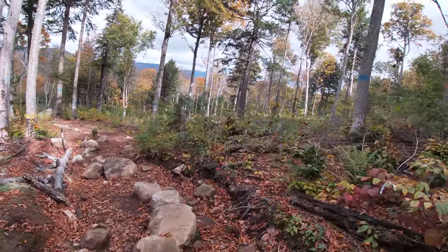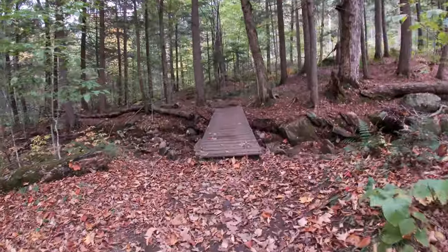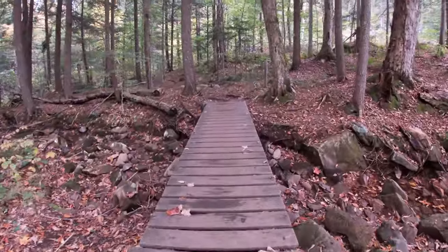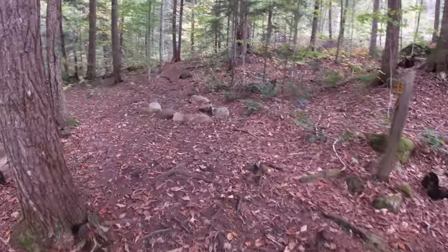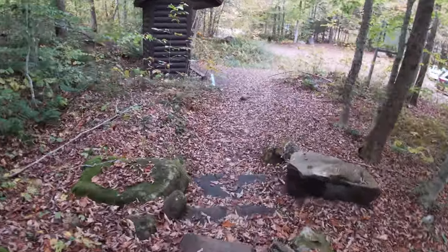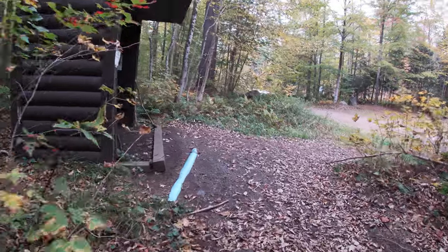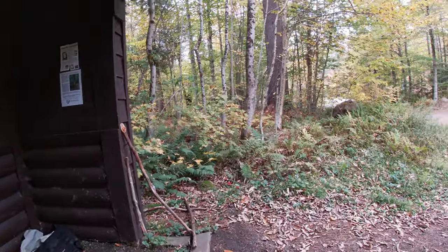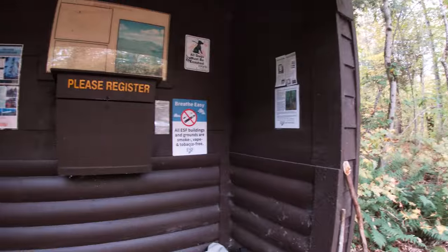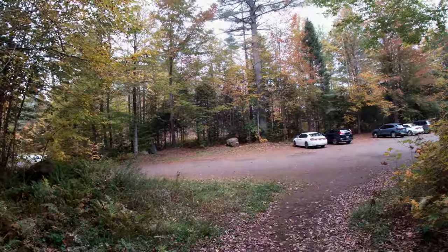Get back down — it's a lot quicker. Back at the trailhead. Great hike, about four miles, two hours on the dot. Not bad, especially taking lots of pictures and videos. Great day.